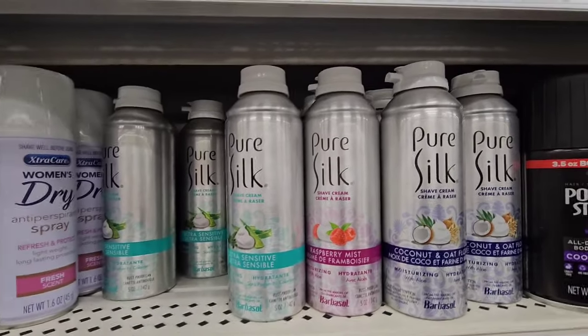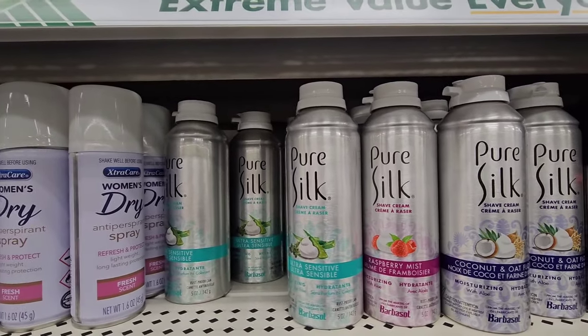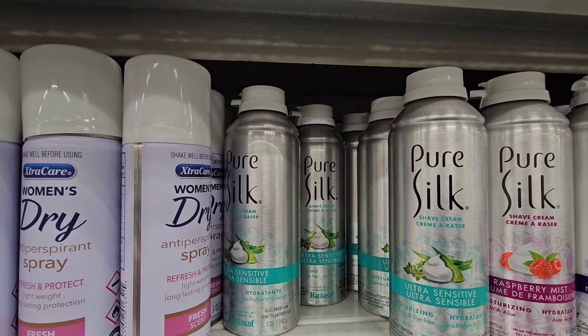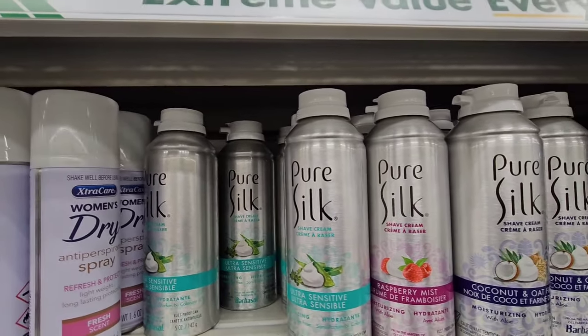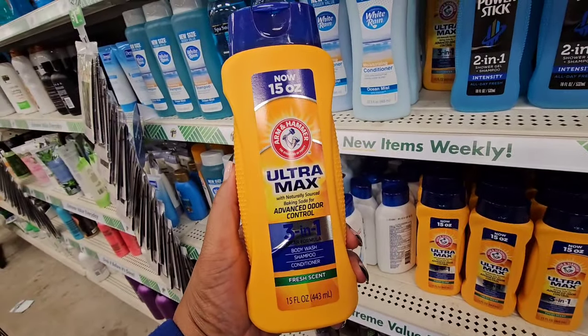I'm sure I've seen these but not in a long time. They have coconut and oat flour, they have a raspberry mist, and they have an ultra sensitive — from the makers of Barbasol. I didn't know that Barbasol and Pure Silk were affiliated. You're getting a five-ounce can. This looks new — it's 15 ounces.